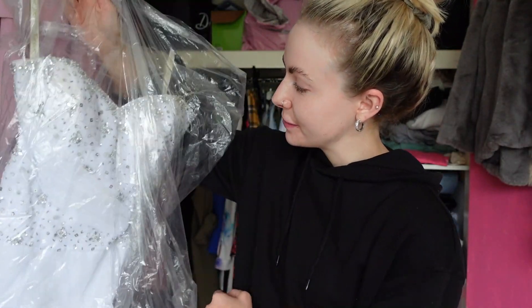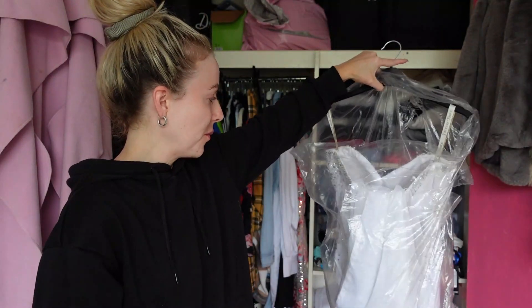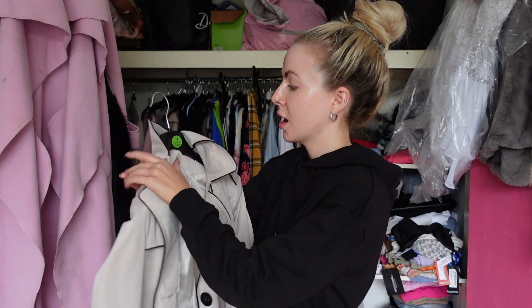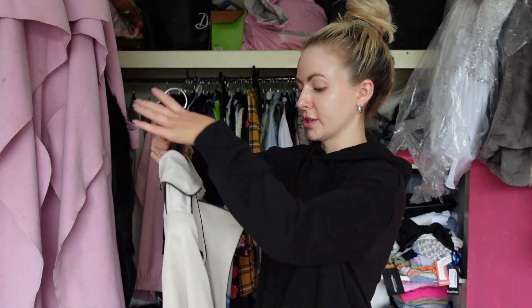Oh my god, my deb dress! Yes, I wore white to my debs. I love this dress — I'm going to try it on to see if it still fits me. This is a jacket that literally my mum got me from a boutique years ago, and I feel like it's one of those really timeless jackets you can wear anytime. I really like it — it's very timeless so I'm going to keep this and introduce it into my autumn-winter style. The jacket is about ten years old but I still really love it.